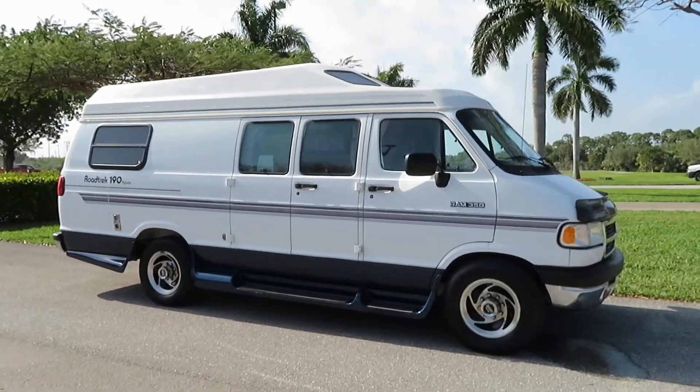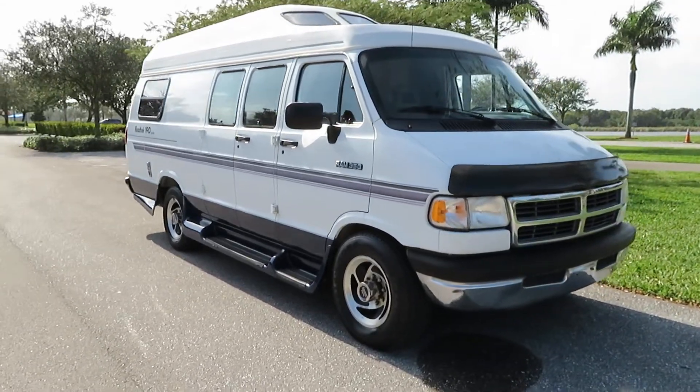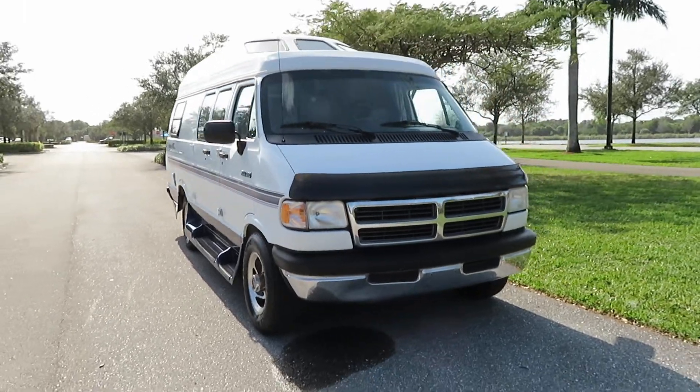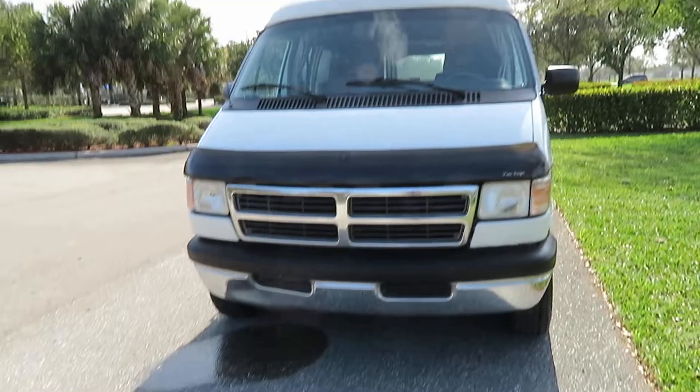Give us a call at 954-561-2499. This is a 1994 Dodge Ram 350 Roadtrek 190 Popular — rarely come across these. There is a little dent in the bottom of the front bumper.